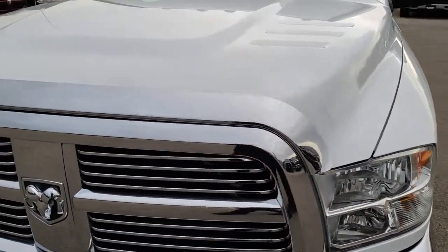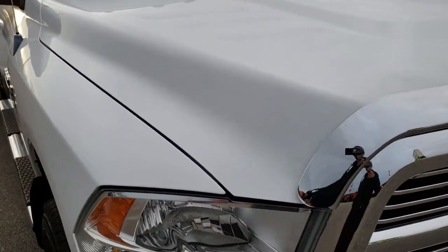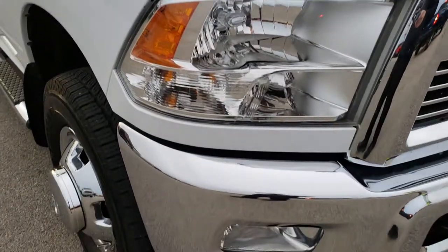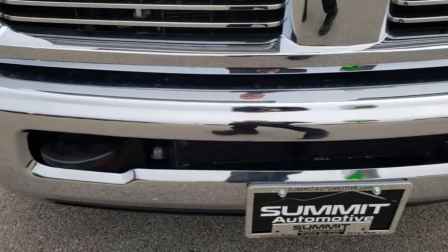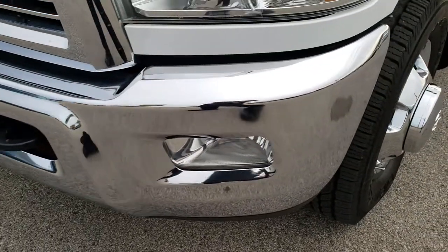Today we are checking out this super clean 2011 Ram 3500 crew cab long box dual rear wheel. This truck has the 6.7 liter Cummins diesel. From this HD video you will be able to tell that this truck is extremely clean all the way around.